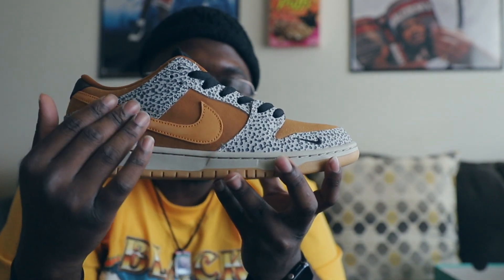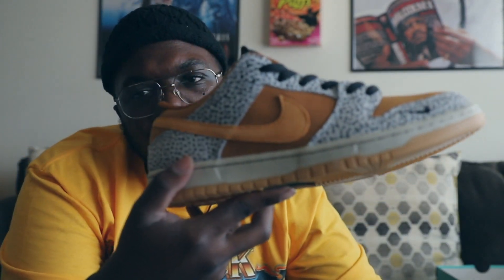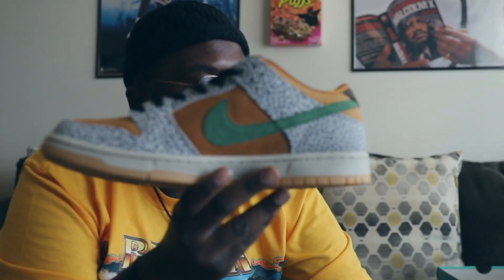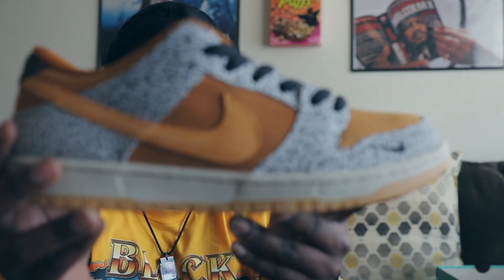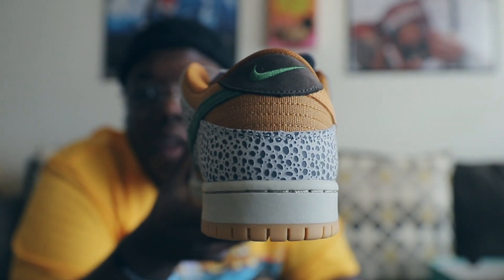On the lateral side you have your orange swoosh, and on the medial side you have your green swoosh. Personally, I think if the green swoosh was on the outside it would have made it doper. The orange on the outside kind of blends in — I like that contrast. Or they could have put one orange on one side and one green on the other. Anyway, there's nice suede or nubuck on the side panels on both the lateral and medial sides.